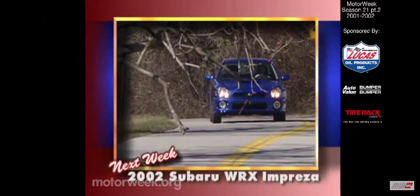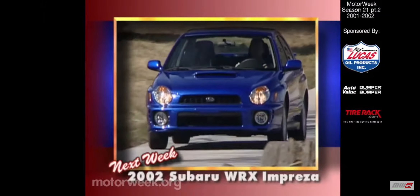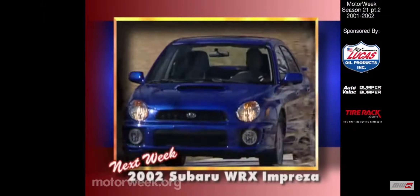It may be a lot newer, but the Subaru WRX is still quite a concept, and the subject of our next MotorWeek long-term road test update.